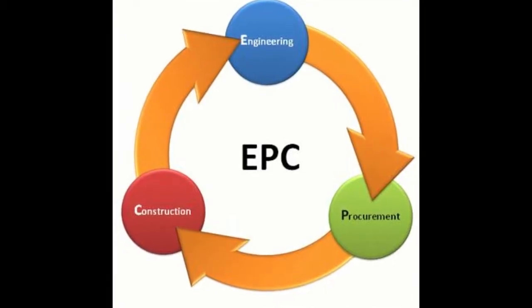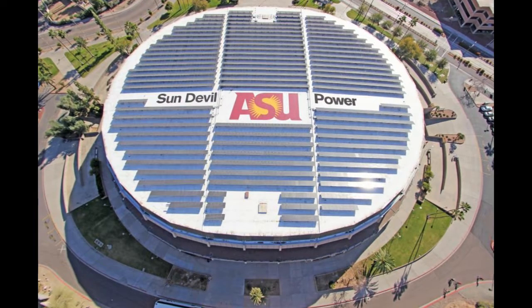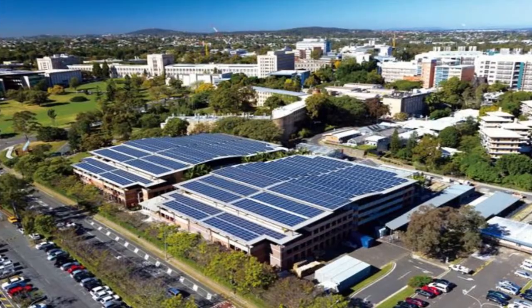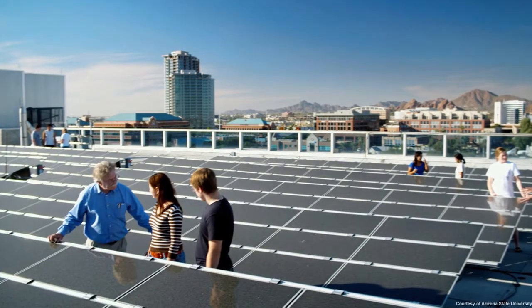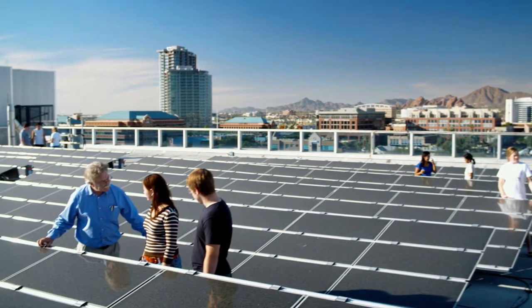This means that we are with the client throughout the whole process, from designing a photovoltaic system that meets their specific needs, to physically constructing and handing over the finished project. Our mission is to spread knowledge about affordable solar energy to universities across the United States, to encourage a more widespread use of solar as a primary energy source.